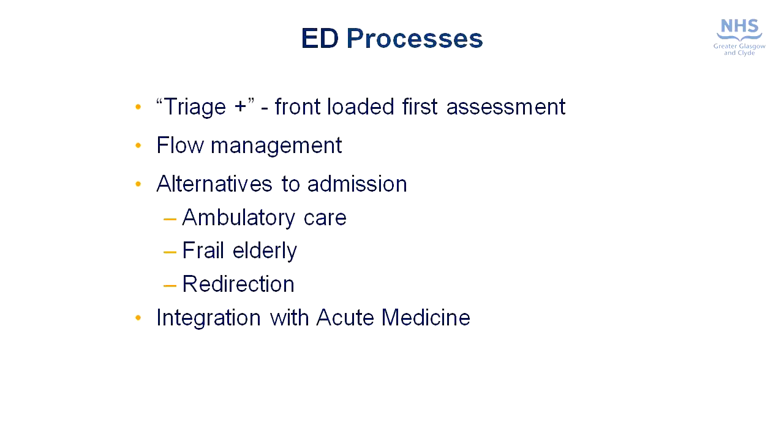One of the main reasons we have a high admission rate from our emergency department is that clinical staff often don't have the alternative pathways to use, so we're going to put a lot of effort into making sure that these more appropriate alternatives are available. And finally, we're looking at how our emergency departments can work as seamlessly and effectively as possible with acute medical colleagues.